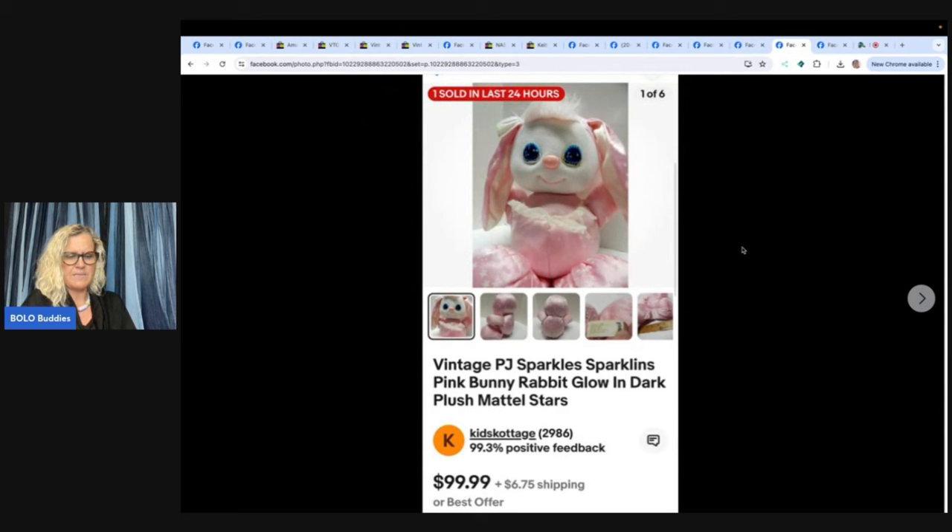Bought this at the bins for $1.89 — probably about a dollar into it. Been listed for several months, sold on best offer for $85 plus shipping. Credit to the Rebel Reseller for mentioning this brand in one of her videos — if you're not following her, she is fabulous. This is a vintage PJ Sparkles pink bunny rabbit, glow in the dark, plush Mattel. $1.89 into $85 — awesome pickup.